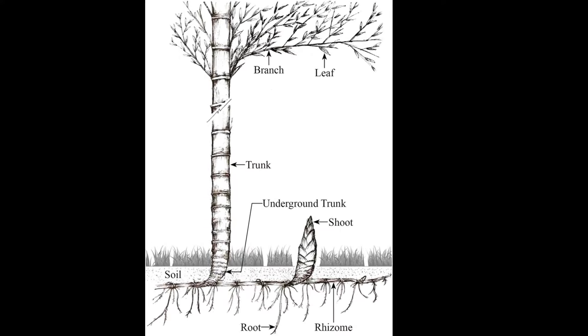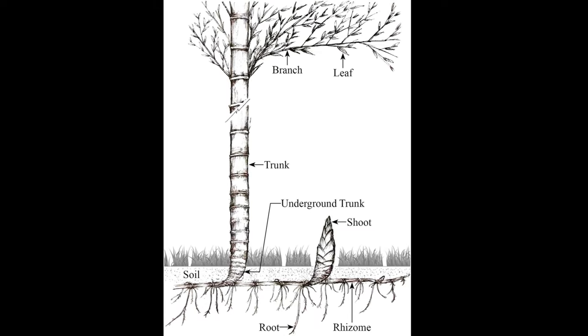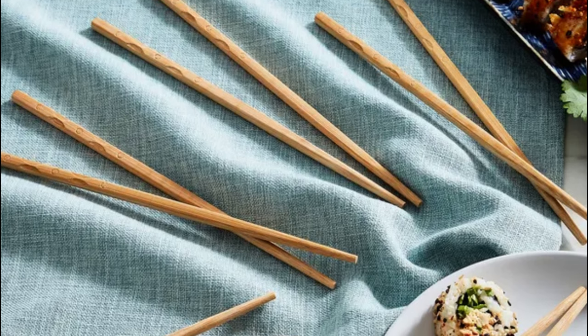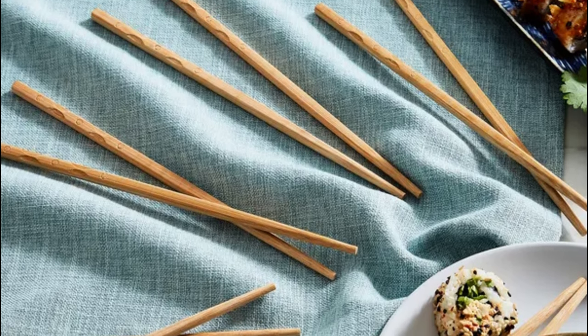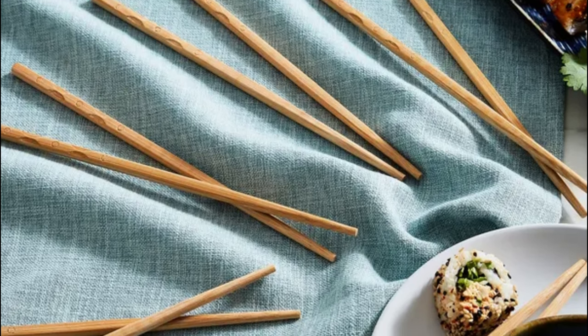It has both stolons, which spread horizontally underground, and underground buds, which produce new shoots on the sides of the parent plant. The variety of bamboo types fully corresponds to the breadth of its use by humans, not only in the kitchen as food and as chopsticks used for eating.